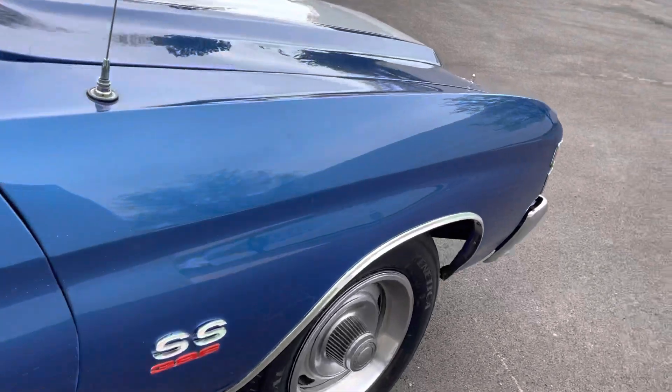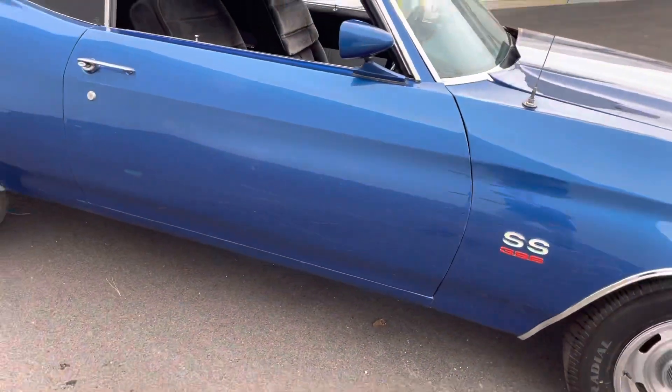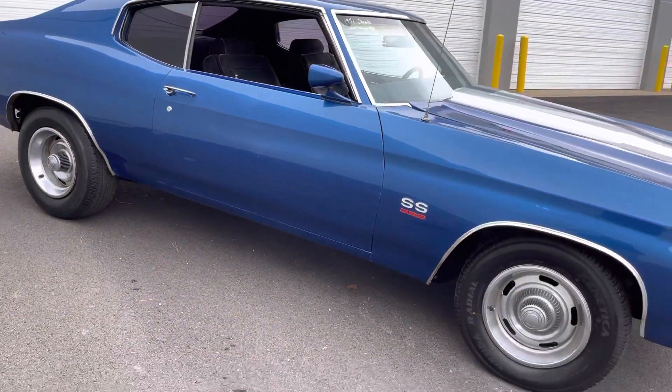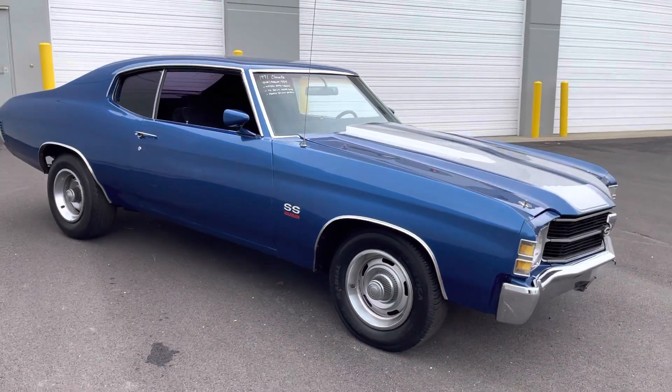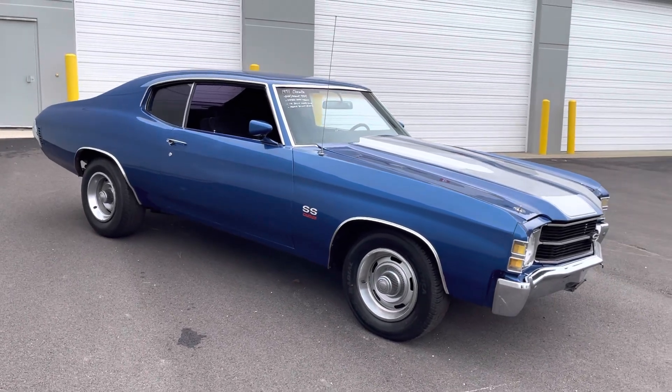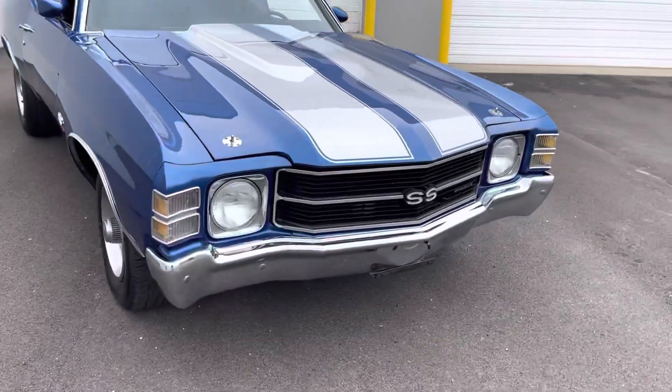There is a little ding right there if you can see that. Now, all these things are fixable. If you wanted to fix all these things, it's going to be about three thousand dollars — or you can drive it, have fun, smoke the tires the way it is. Underneath the car is really nice and really clean, and I'll share that with you.